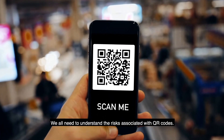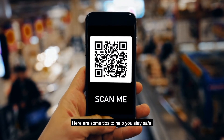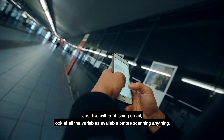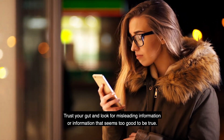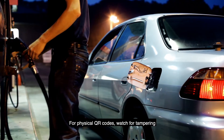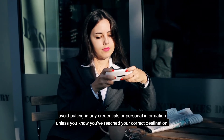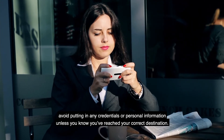We all need to understand the risks associated with QR codes. Here are some tips to help you stay safe. Think twice before scanning. Just like with a phishing email, look at all the variables available before scanning anything. Trust your gut and look for misleading information or information that seems too good to be true. For physical QR codes, watch for tampering, such as a new QR sticker placed over the original code. If you do scan a QR code, avoid putting in any credentials or personal information unless you know you've reached your correct destination.